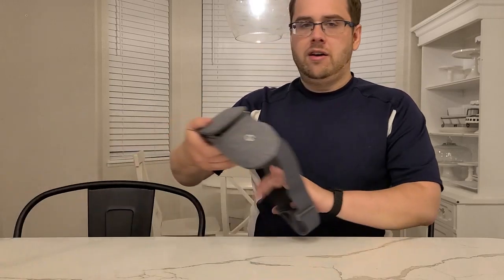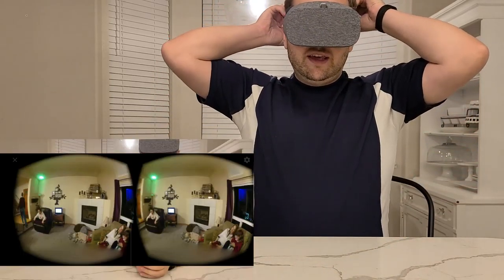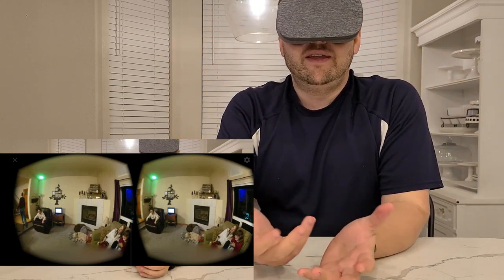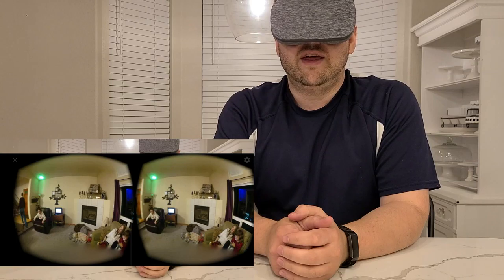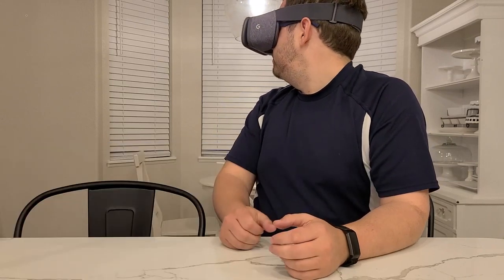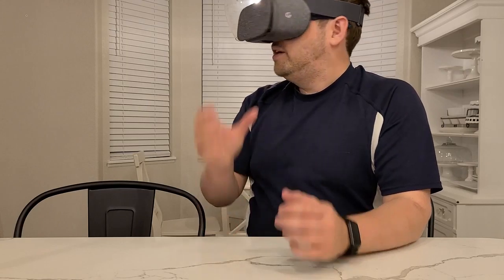It reminded me of the pensieve in Harry Potter, where they step back into a memory, and I'll show you a quick clip of that here. I've got a headset here, so when I put this on — and you can see it's showing the two separate eyes — but to me, this looks totally normal. And then as I look around, I'm fully experiencing the moment again, and that was just so cool to me.